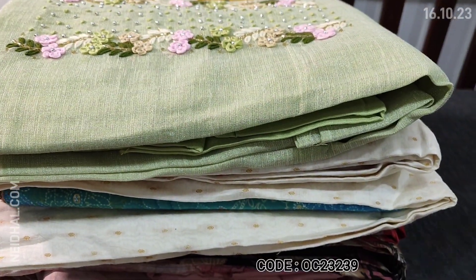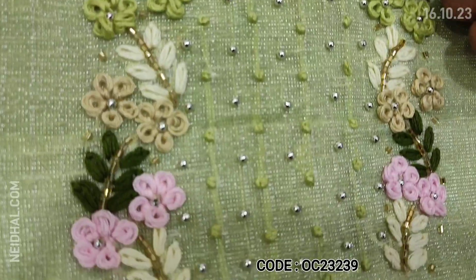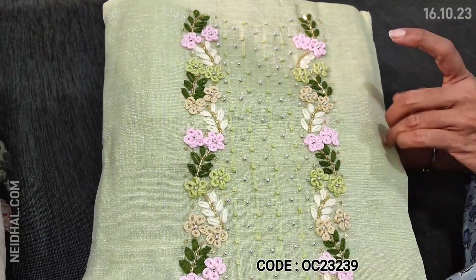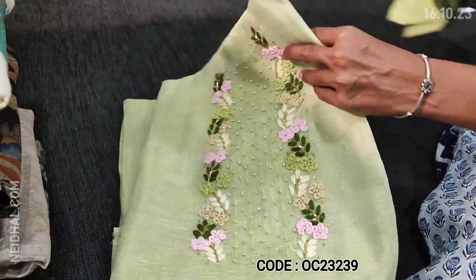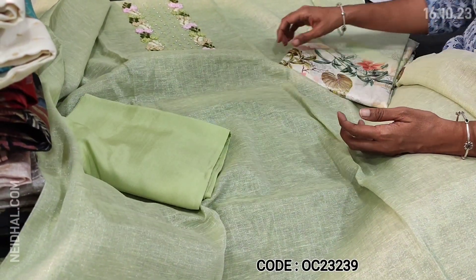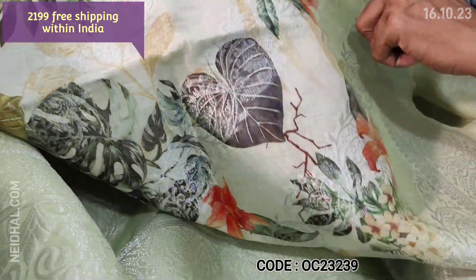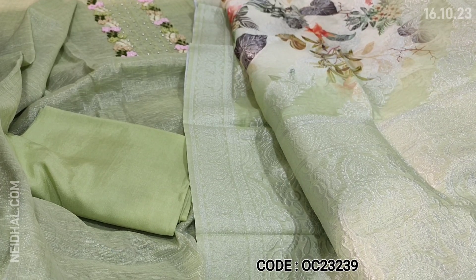Next we are going to see a festive wear dress material in pastel green color. The fabric is tissue silk cotton. A beautiful and elegant work is done on the yoke portion with french knot and sugar bead spring embroidery work, neatly done. The fabric is pastel green with a silver tint and silverish shine. It's thin so lining is needed. Matching sand tone bottom in pastel green color and a beautiful silk cotton dupatta, digitally printed with a rich silver zari woven weaving pattern and a very rich silver zari woven pallu. Cost of this designer set is 2199.